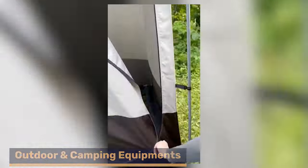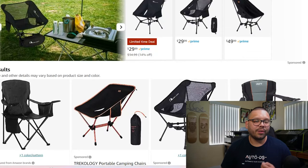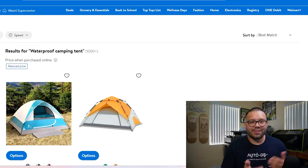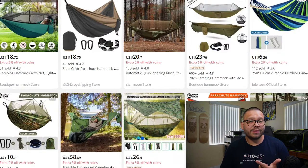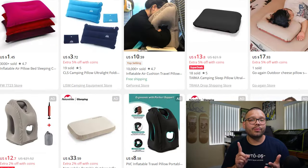Going hand in hand with travel, we also have outdoor and camping equipment. Many people who like to travel also like to go camping, making this a great cross-niche opportunity. Popular items include portable camping chairs, waterproof camping tents, and insulated sleeping bags. Other essentials include portable camping stoves, camping hammocks, solar-powered lanterns, foldable tables, survival kits, and inflatable pillows.